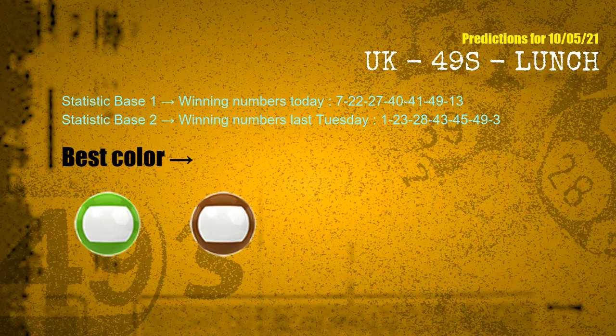According to the statistics above, with winning numbers today 07, 22, 27, 40, 41, 49, 13, and winning numbers last Tuesday 01, 23, 28, 43, 45, 49, 03, the frequent following colors are green and brown.